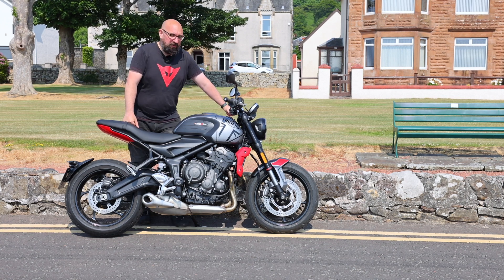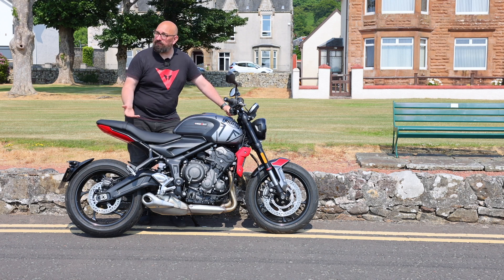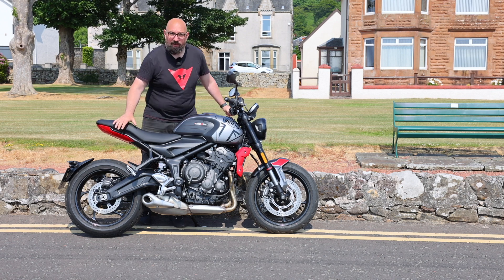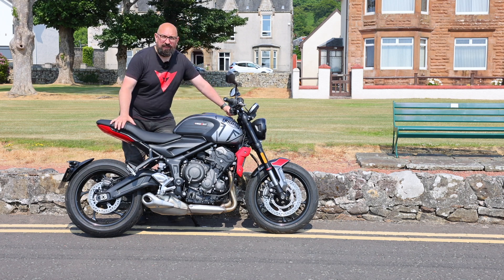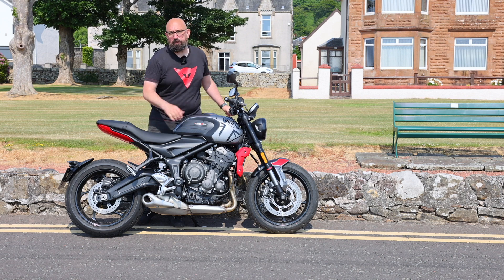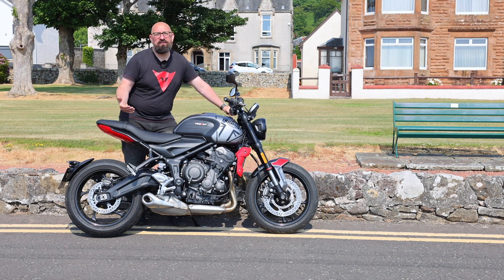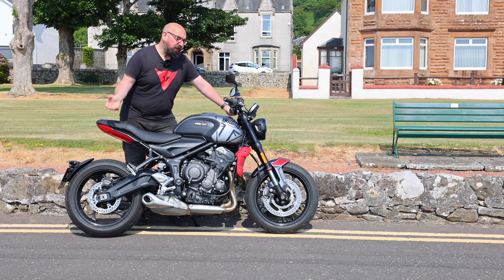This is a bike that's really popular down at the shop. We've got lots of people asking for it every day, from novice riders to experienced riders - everyone seems to love a bit of Trident action. So I'm going to take this bike out today, we'll put it through its paces, do a little road test, tell you some of the spec, what the bike's going to cost you, and I'll try and figure out who this bike is actually for. So come on and join in the ride and we'll take this for a blast.